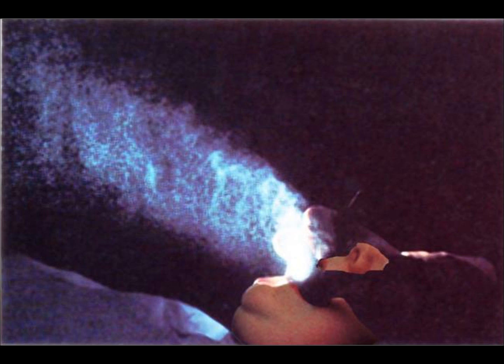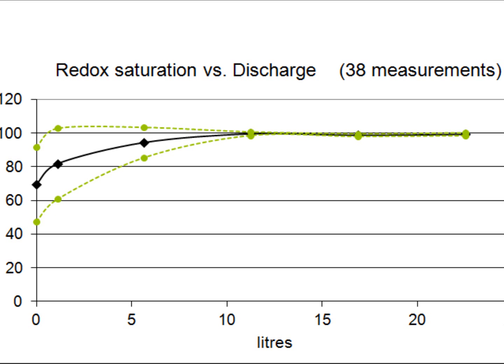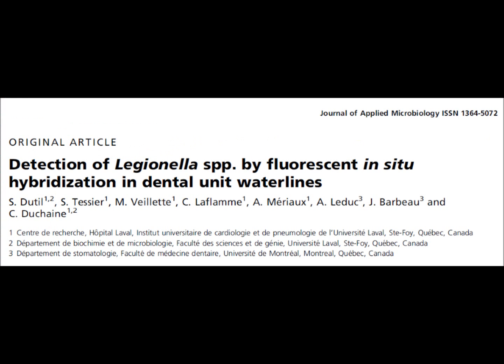This water is so stagnant that it contains more bacteria than water in a washroom urinal. If you put disinfectant in the chair water bottle, you'd have to flush all the water lines for at least 5 minutes to get active disinfectant to the ends, because the redox-reducing capacity of water lines quickly inactivates disinfectants.